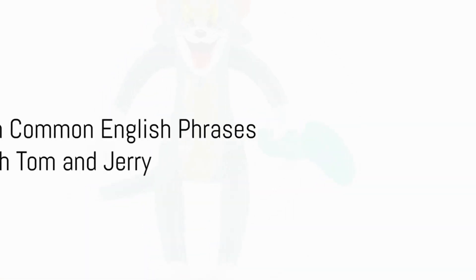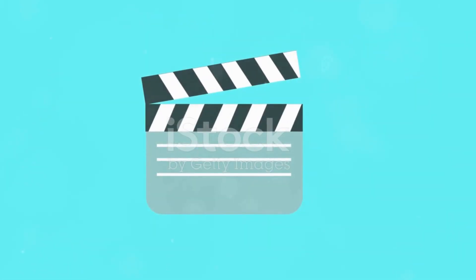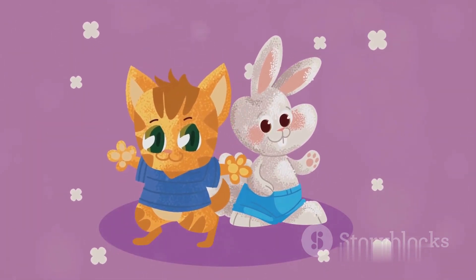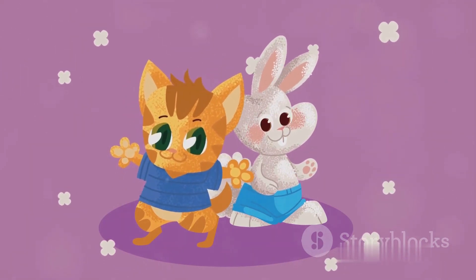Recall the iconic duo Tom and Jerry — absolutely you do. This timeless cartoon, despite being largely non-verbal, serves as an excellent tool for teaching English phrase rules. The written text that pops up on the screen during the episodes, such as "The End" or "To Be Continued," provides a perfect opportunity to understand and learn the structure and usage of common English phrases.